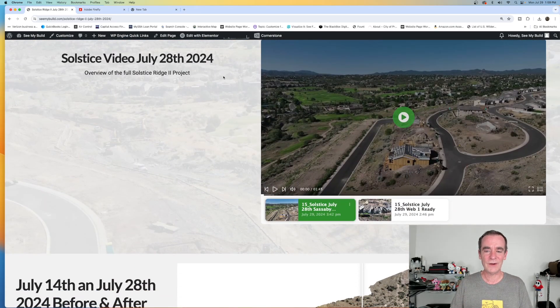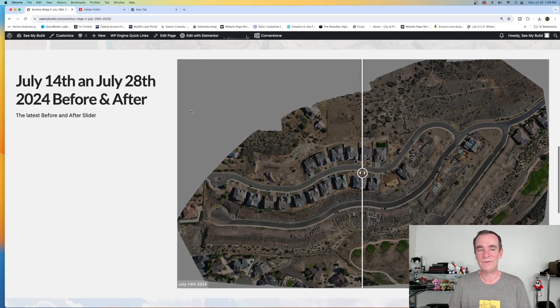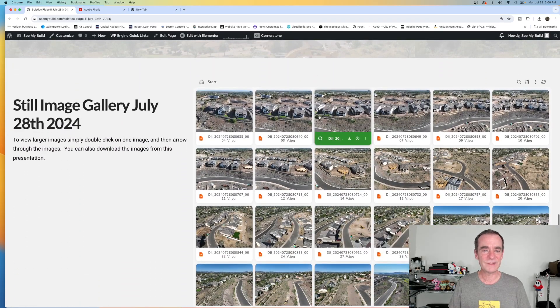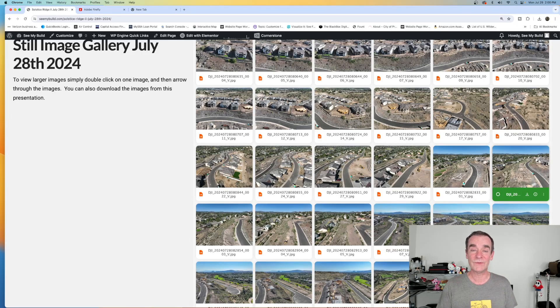Scrolling on down, we did their latest video to show the changes on the property. Now we have two videos, and with the two videos comes extra revenue once we figure out how much more time we're going to be flying. In addition to the video, they've got their before and after sliders to showcase what's changed on the property, their 3D site model to take a closer look around the property, and still images so they can get some reference and see the changes in the buildings.